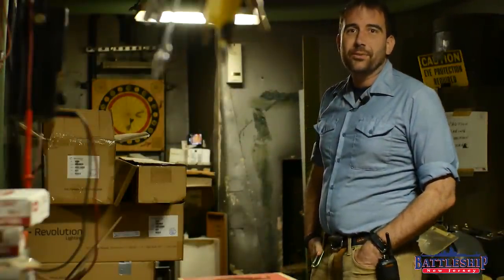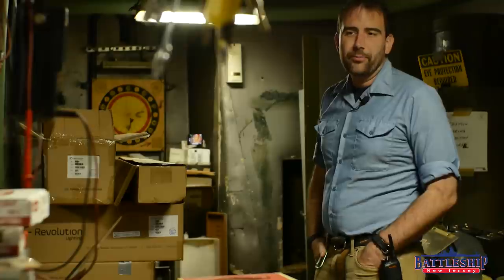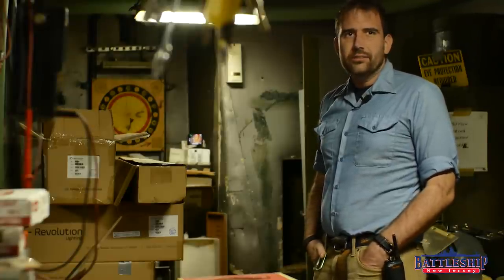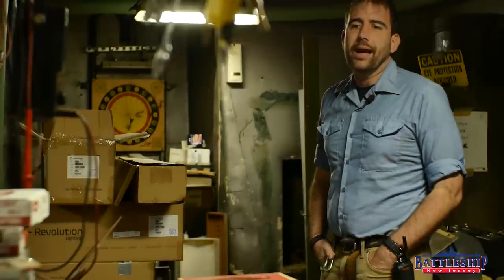Hi, I'm Ryan Samantha, the Curator for Battleship New Jersey Museum and Memorial, and today we're going to look at some of the weird repurposed spaces on the battleship.